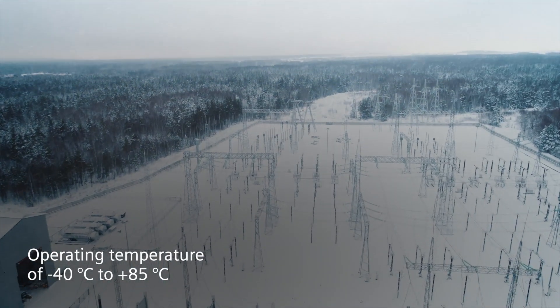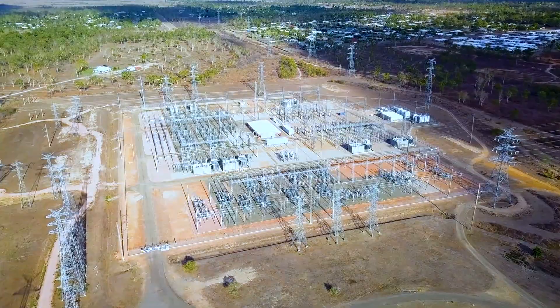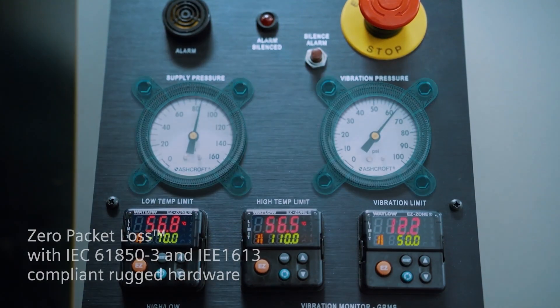And a low total cost of ownership thanks to error-free operation in harsh environments under high EMI levels.